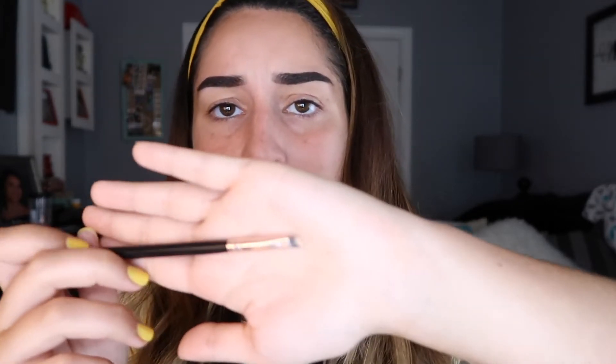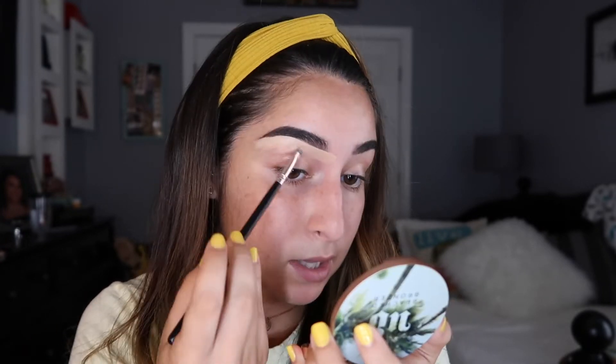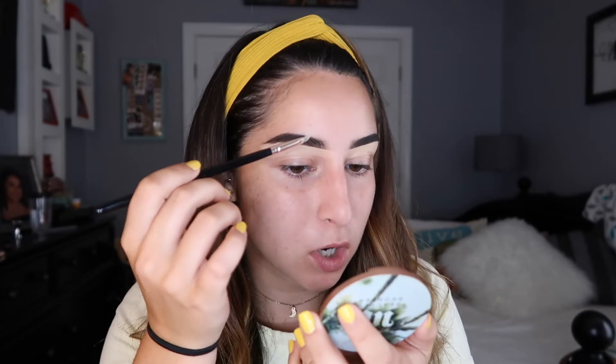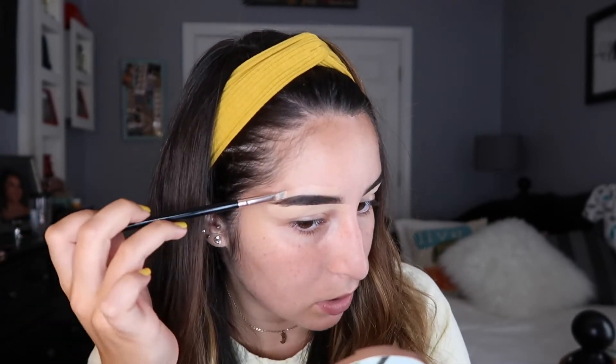Next I'm going to take some concealer. I'm using the NARS Radiant Concealer in the shade Custard. The brush I'm using is by Profusion — I got it from TJ Maxx. I'll put a little bit on the back of my hand. This step is honestly not necessary in a look, but I personally like to do it just to clean up and go above my brow to keep everything looking sharp.